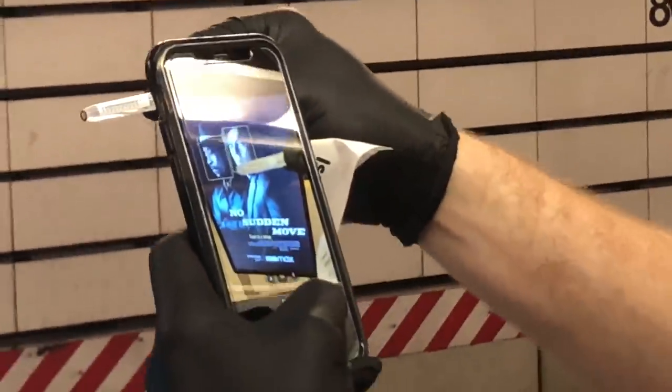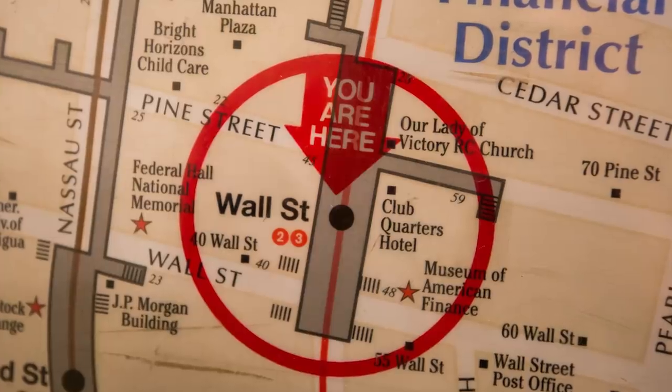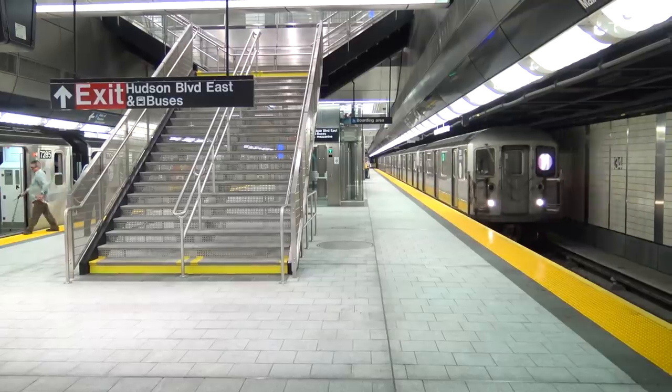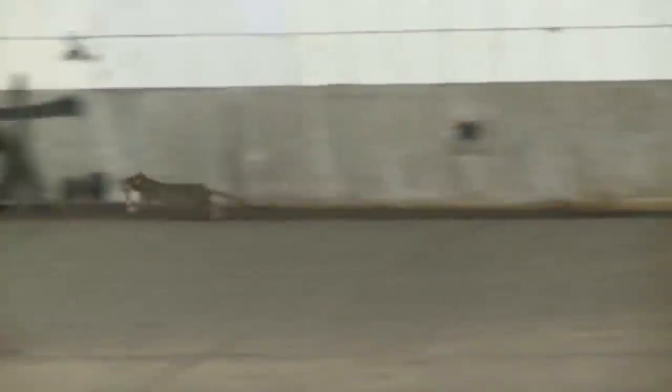We set up an app, a tracking system, developed a protocol, and we went out and swabbed every single subway station in triplicate across New York City. They're looking to discover and categorize the microbiome found in city subways.